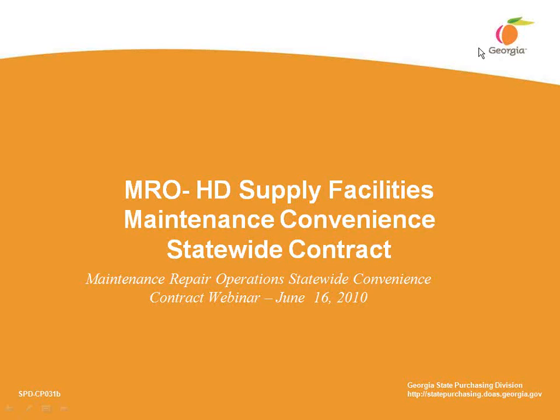Good afternoon, thank you for joining us for today's webinar. My name is Trina Williams, and I am the Sourcing Specialist for the Goods Group. Before we begin, I'd like to ensure that everyone can hear me. Please select the raise hand button if you can hear me.